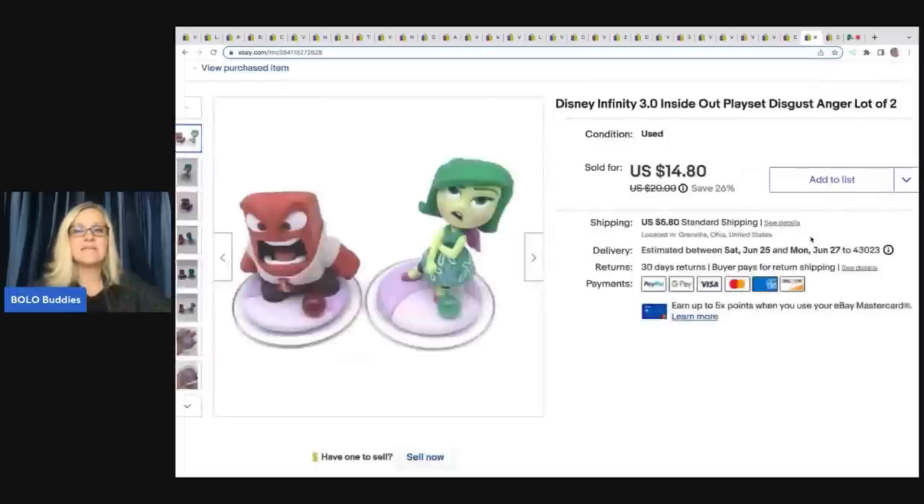These are Disney Infinity Inside Out playset pieces. Disney Infinity items are hit and miss but typically bread and butter — I've sold quite a few. At the Goodwill bins there's actually a guy who knows I have this YouTube channel and will hand me Disney Infinity pieces he knows I like to sell — he's given me some Incredibles ones, which is very kind of him. These I got at a garage sale for $0.50 and sold them for $14.80 plus shipping.